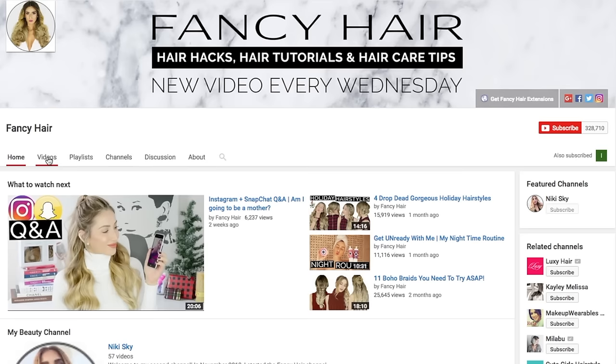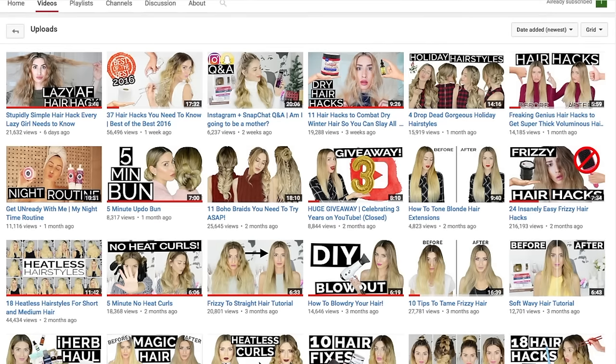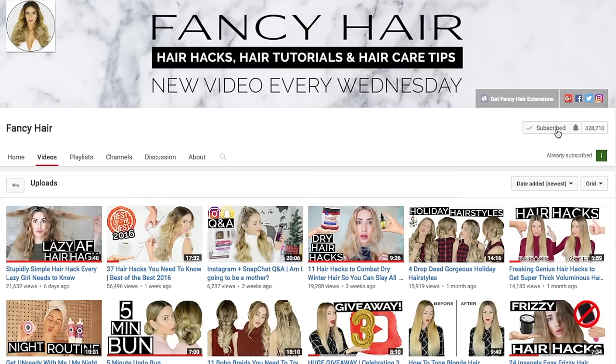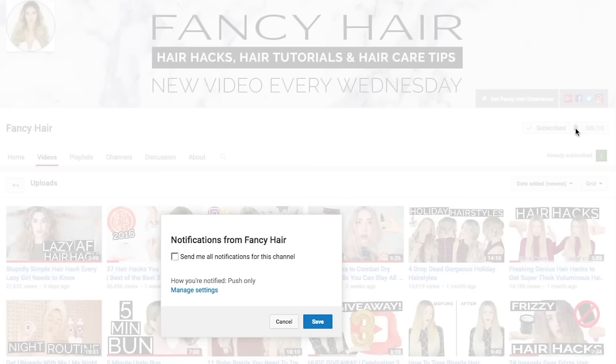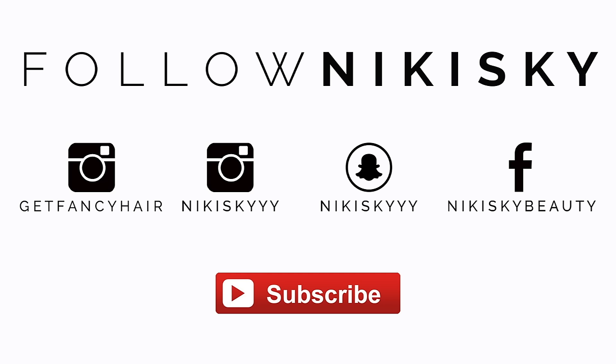Hey, can I tell you a secret? If you're subscribed to my channel, you might still be missing out on my content. To make sure you don't miss my next video, click on the little bell icon next to the subscribe button and check off the box to receive notifications every time I upload. Want to see what I'm up to outside of YouTube? Follow me on Instagram, Snapchat, and Facebook, and don't forget to subscribe.